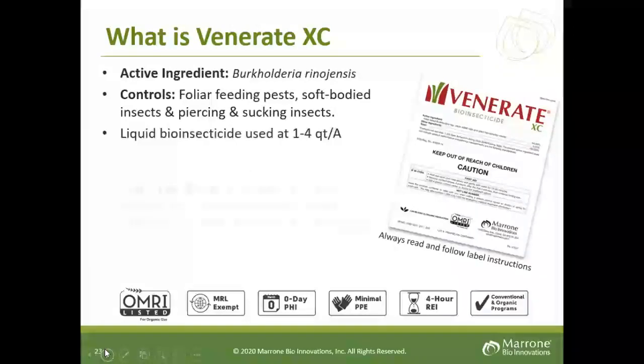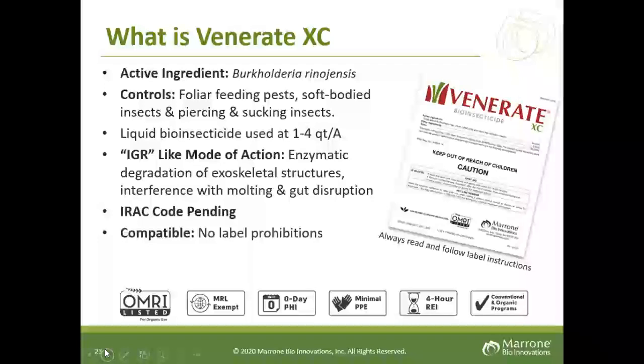Now let's talk about our bioinsecticide, Venerate XC. The active ingredient is Burkholderia. It has a very broad spectrum of pest control, but specifically for almond growers it is an excellent tool for NOW — navel orange worm — control, as well as mites. It comes in a liquid at one to four quarts, and the rate varies with field pressure. It has an IGR-like mode of action, meaning it does not allow the insect to continue to molt and carry through to the adult stage. IRAC code is pending. It is very compatible with most crop protection products and is a foliar application. It is OMRI approved, MRL exempt, zero days PHI, minimum PPE, and four-hour re-entry. Used heavily in organic but becoming more commonly used in conventional orchards as well.